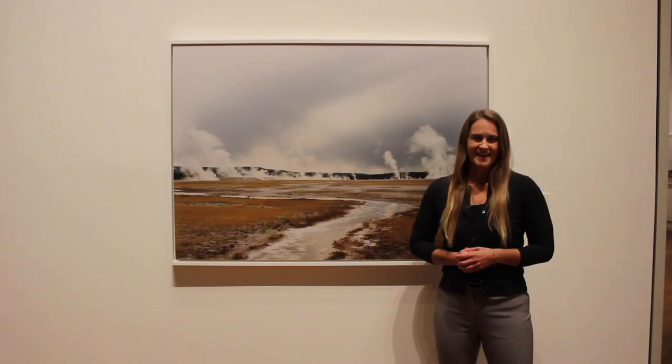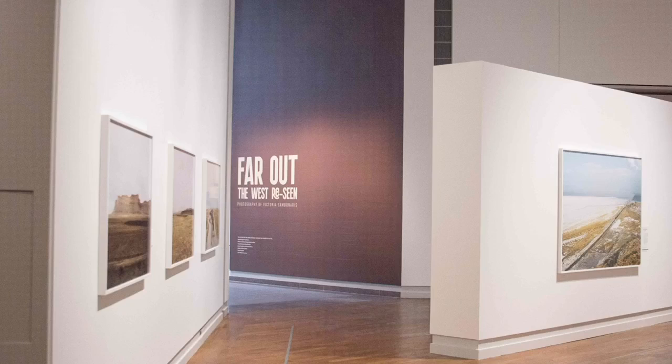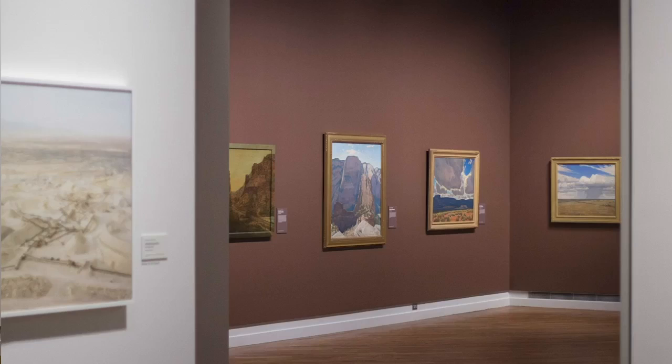Welcome to the Museum of Art. My name is Janie Radebaugh and I'm a professor of Geological Sciences — I teach geology and also about the solar system. I'm here today at an exhibit called Far Out: the Western Scene, Photography of Victoria Sambonaris.